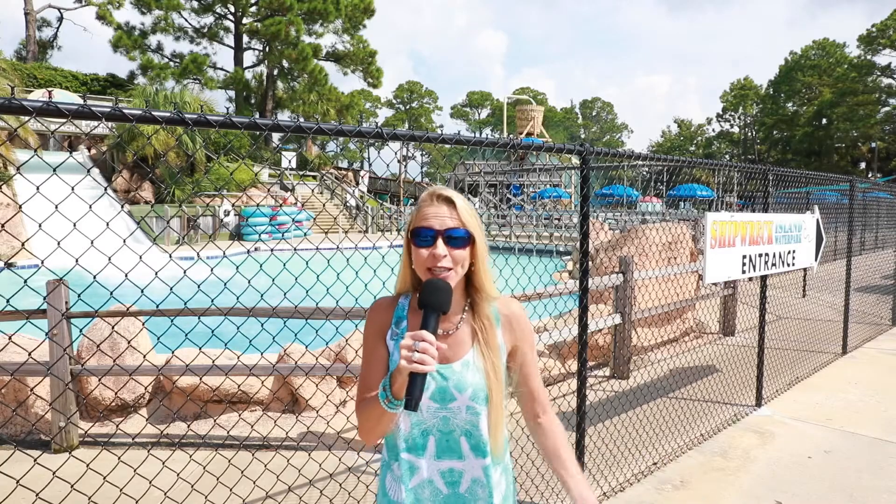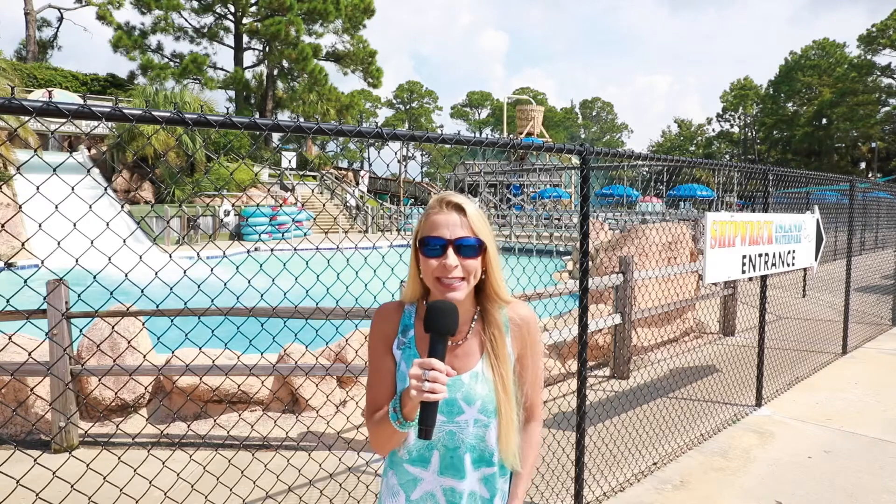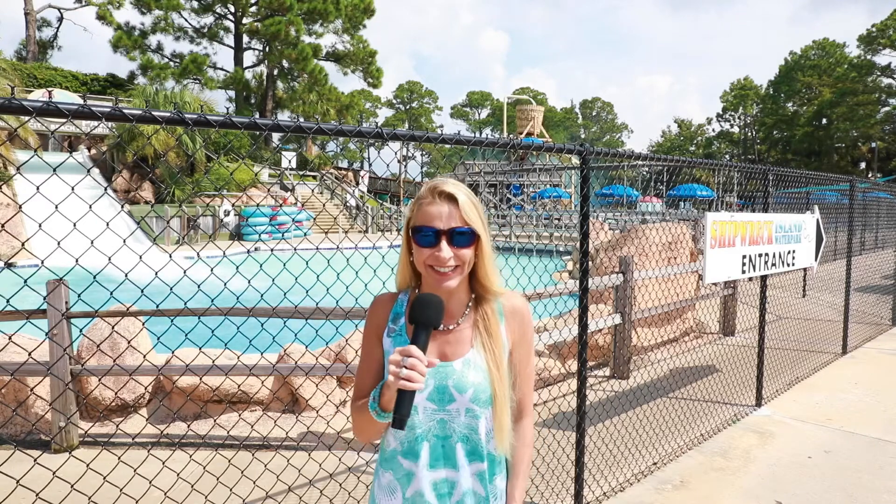Hey, I'm Heather, and this is The Beach Show, your only internet TV show all about real estate on Panama City Beach and beyond. Stay tuned.